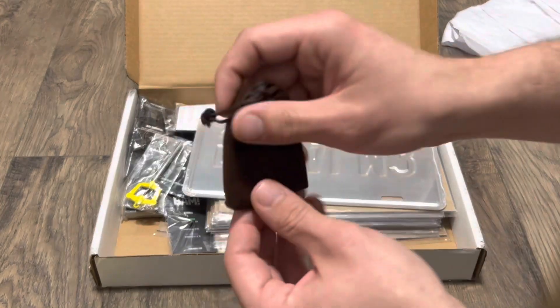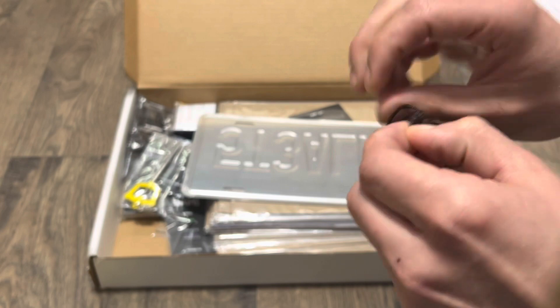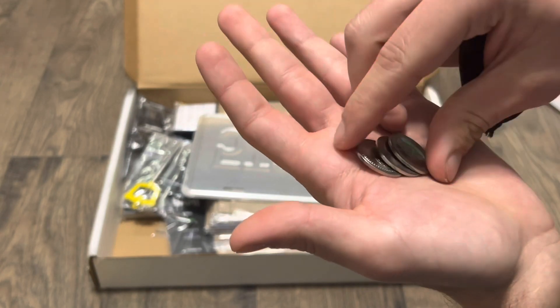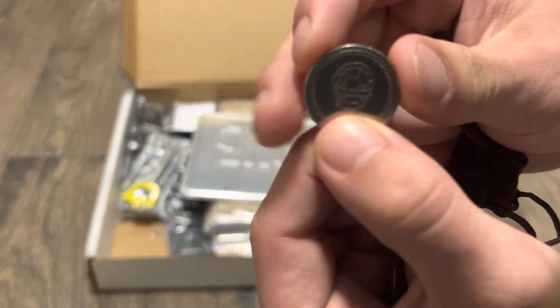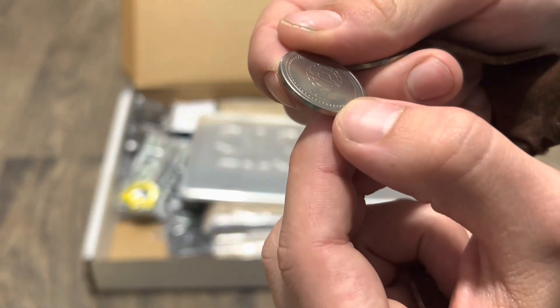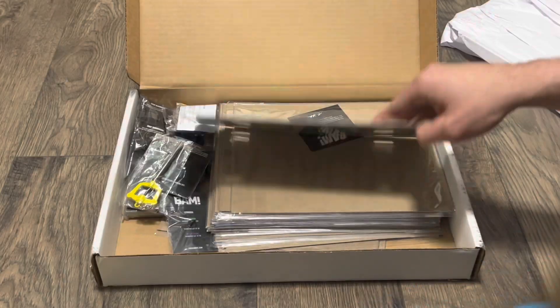I can't remember what prop replica this is from. These have Teenage Mutant Ninja Turtle game tokens in them. You guys can kind of see how they do it — they've got all the different weapons on the turtles and stuff. So that's kind of neat, let's keep going here.